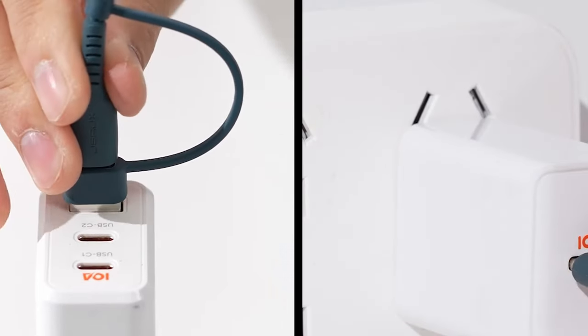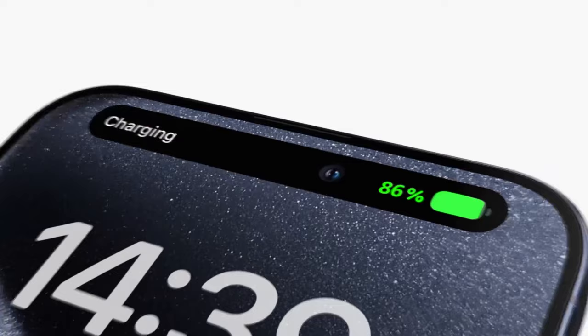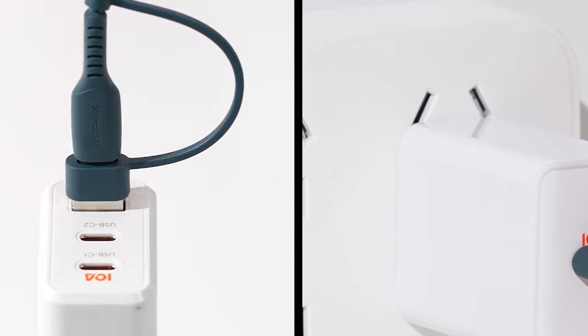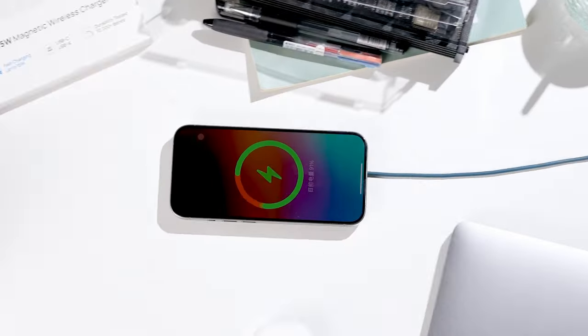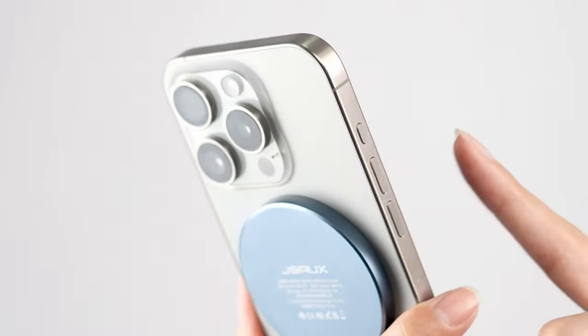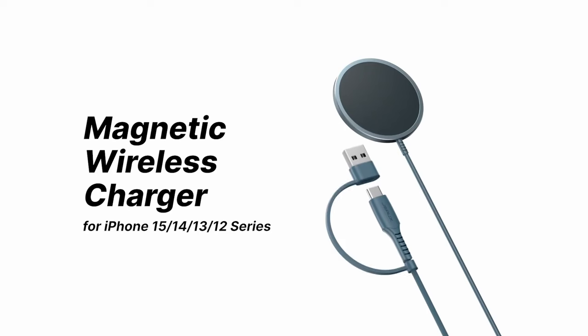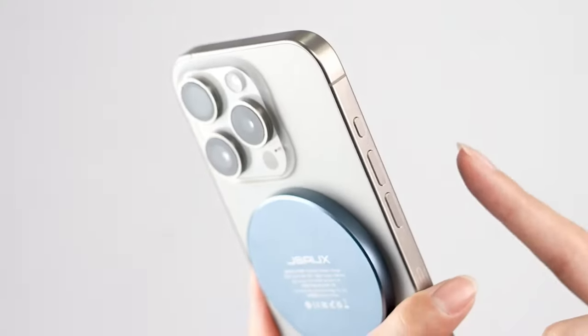Its magnetic alignment securely attaches your device for effortless charging. One standout feature is its ultra-portability — at just 0.23 inches thick, this charger is lightweight and comes with a 4.9-foot integrated cable, perfect for on-the-go users who want to minimize clutter. Pair it with an 18W or higher USB-C adapter for optimal performance. It snaps onto your iPhone with ease, ensuring proper alignment every time. For those using cases, opting for a MagSafe case enhances charging efficiency.